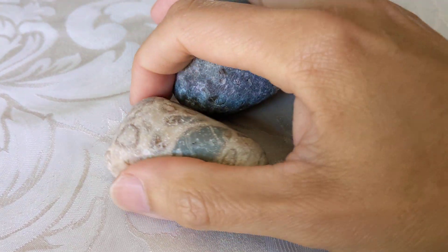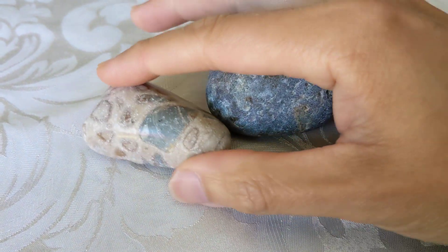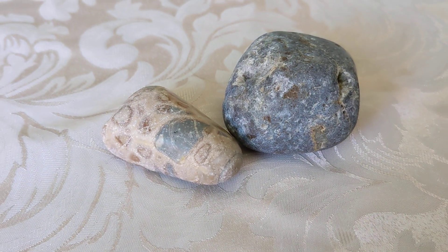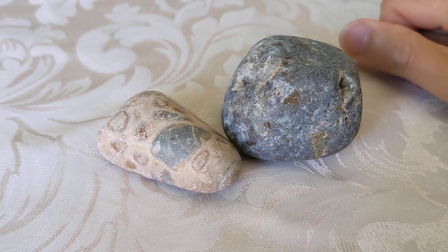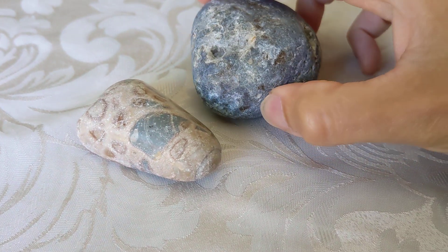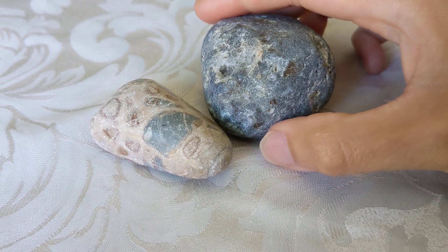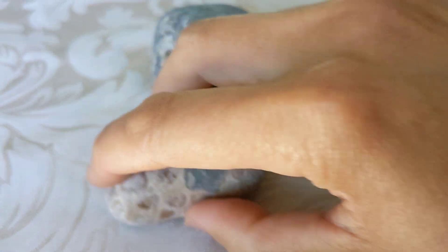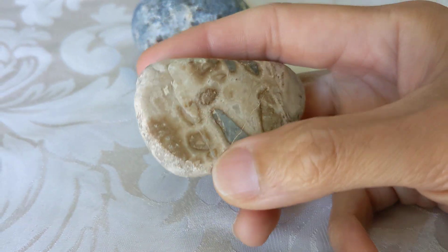Hi guys, so some time ago I found these two rocks while rock hunting on beaches in Northern California. I did talk about them — if you go back and look at some previous videos you might be able to find when I mentioned them, so this was from an earlier rock hunting trip.